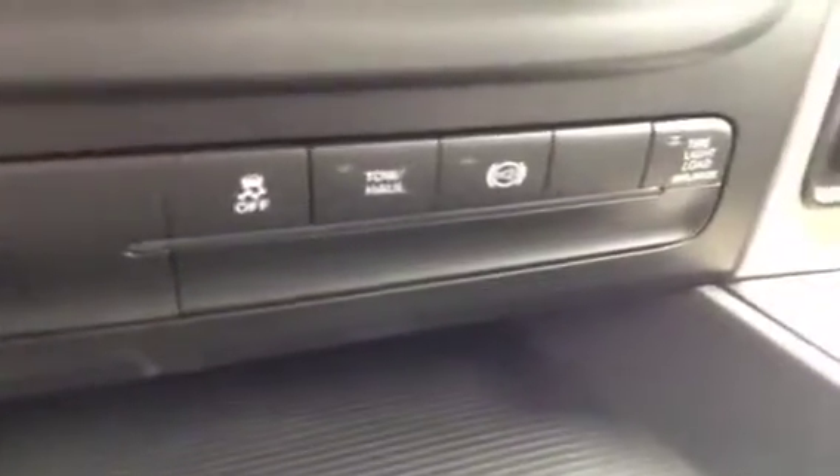Trailer brake, traction control, four-wheel drive controls. Upholstery is cloth, color is slate.